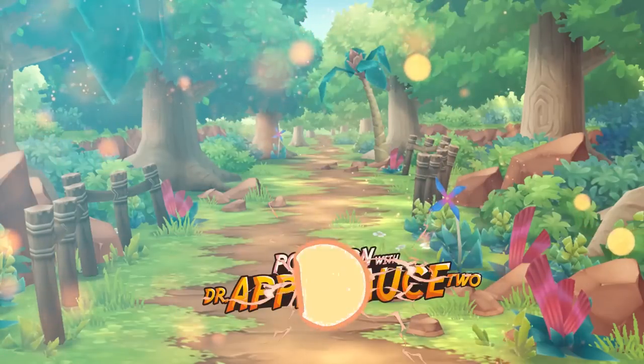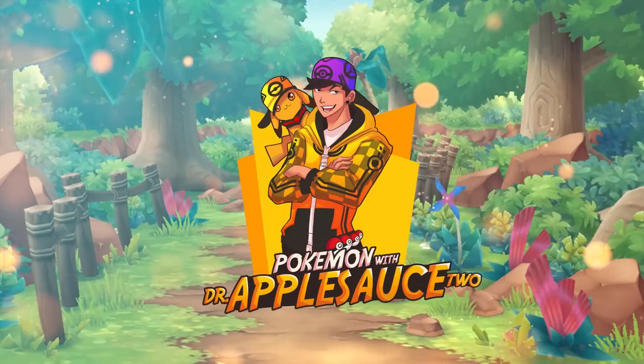Today we're going to test a very interesting theory I've seen around YouTube. Are the Shining Fates two-pack mini tins guaranteed to have banger hits? Welcome back, you're watching DrApplesauce2. My name's Will. It's another beautiful day in Texas. I hope you guys know that I love you, that God loves you, and that there is an awesome plan for your life. Today we're going to test a theory about the Shining Fates mini tins.